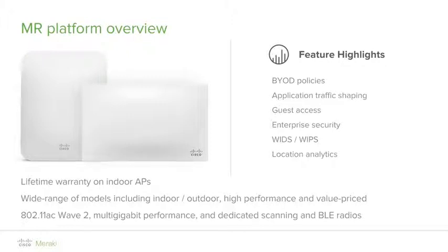The Meraki MR platform is the industry-leading cloud-managed wireless solution with a very robust feature set that makes them ideal for demanding enterprise deployments. The MR series access points provide enterprise security with layer 3 firewall rules based on IP addresses and ports, and layer 7 firewall rules for application control. This can be used to block traffic at the application level, such as peer-to-peer traffic, streaming services such as YouTube and Spotify, or any bandwidth-intensive applications.